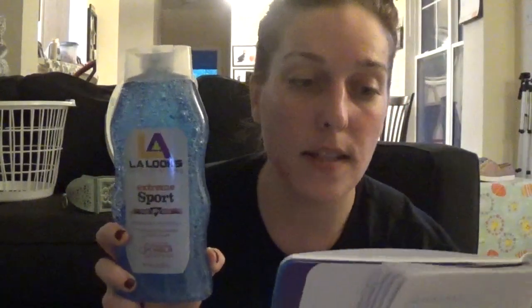At Target, I picked up four of the LA Looks hair gels — this is the 20 fluid ounce. These were priced at $1.97 and I used the 25% Target Cartwheel, which brought them down to $1.44. Then I used a 75-cent off insert coupon, so that made these 69 cents each. I went ahead and picked up four of them because these are going into my Father's Day gift pickup that I'll be hosting on June 17th.